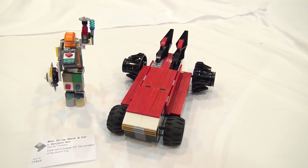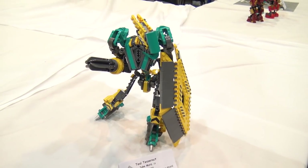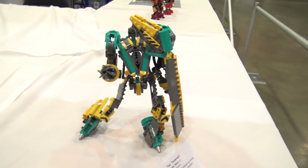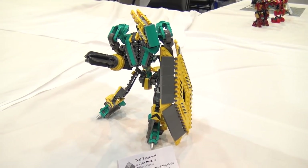Down here we've got the Teal Tesseract. Teal is a recolor that was actually recently brought back in the Downtown Diner set after being gone for a number of years. Very cool teal, yellow, and dark gray-inspired build.